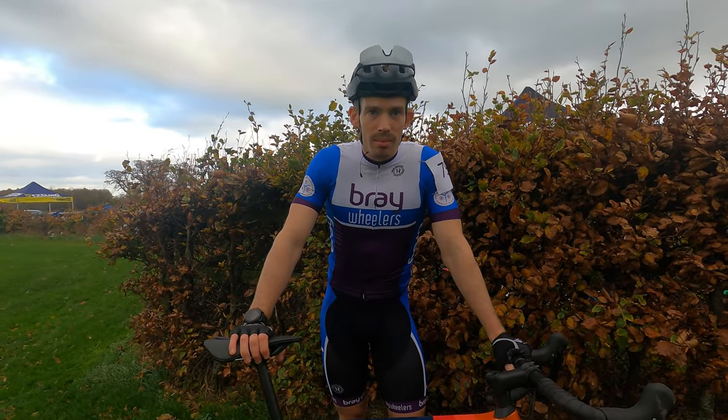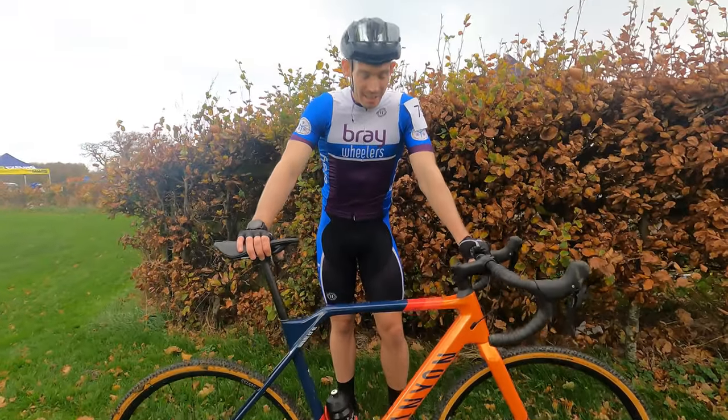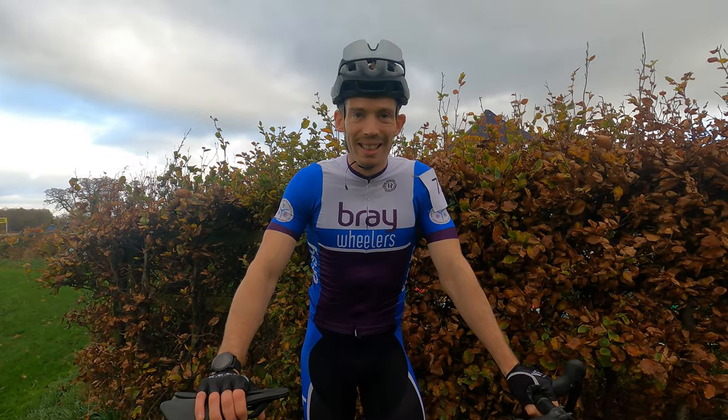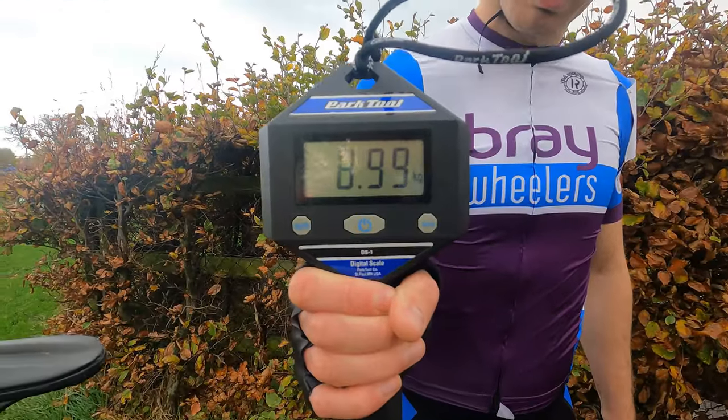Would this be your dream cyclocross bike, or what would be your dream cyclocross bike? Given my limited knowledge, I'm going to say yes, absolutely — it's my dream bike, because I don't know anything else. For now. And she's weighing in at 8.99 kilos.